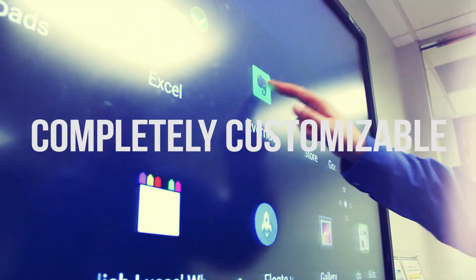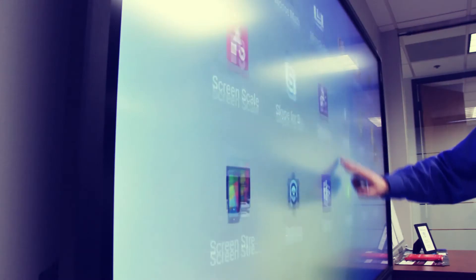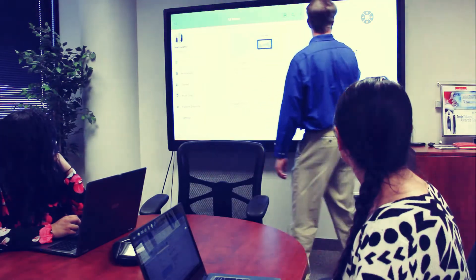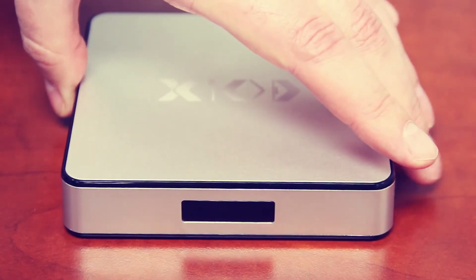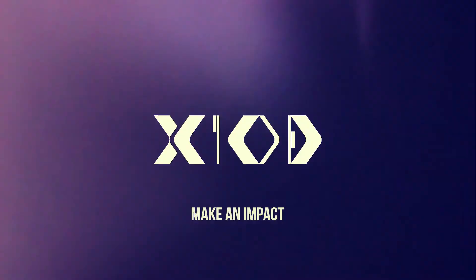Completely customize the user interface to quickly find the right app you need. Choose up to 11 of your favorite and most important apps to display on the home screen. Bring the power of the X10d into your office or classroom.